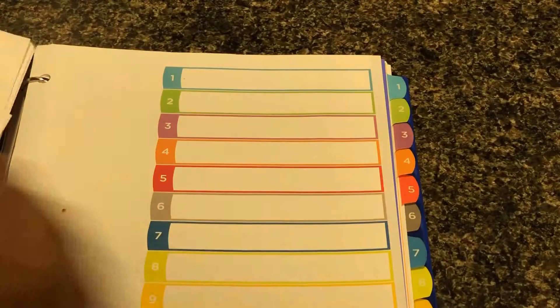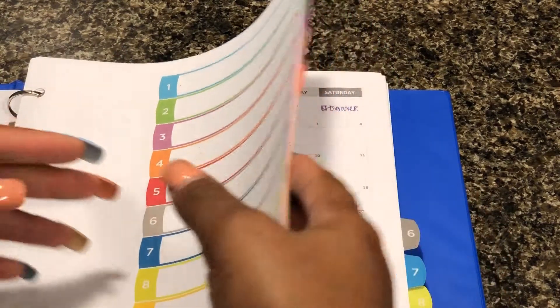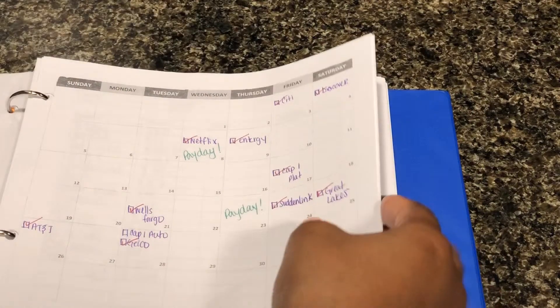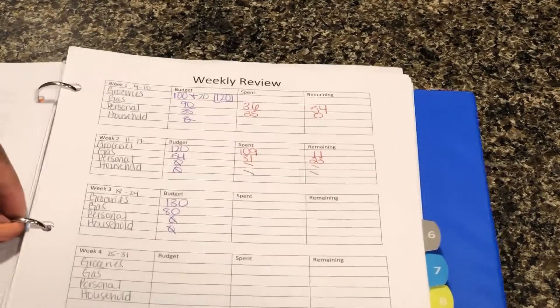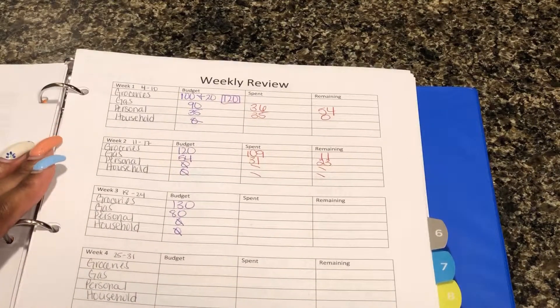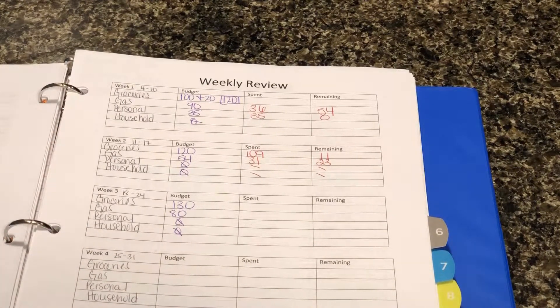Hello everyone and welcome back to my channel. Today we're going to be doing my weekly review for what would be my week four of May and my transaction log for this week as well. There are some things that I want to clarify first because I realized I might have messed up a little bit, as one of my subscribers had told me, so I did want to make that clarification.